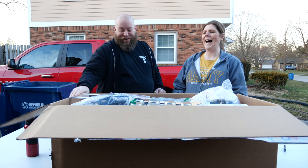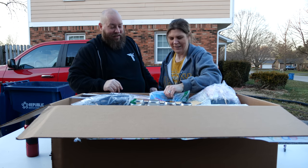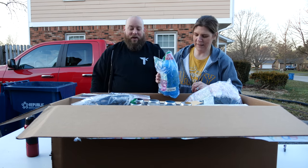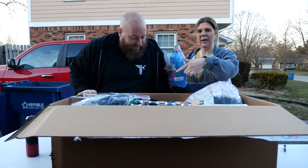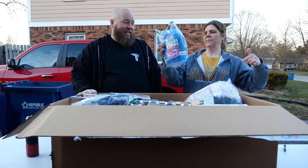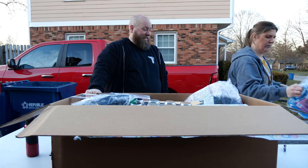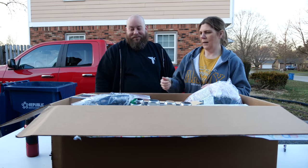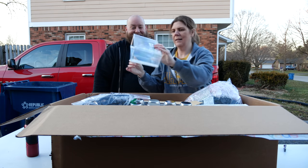It smells like detergent in here — something spilled. We opened this box up and it reeked of detergent. This detergent has been spilling all over. We got some detergent. It's covered in hair too — just gross.